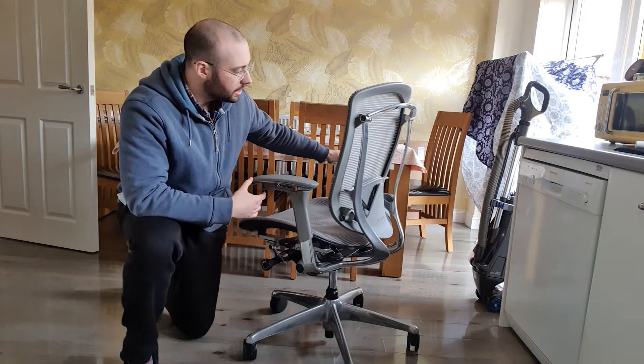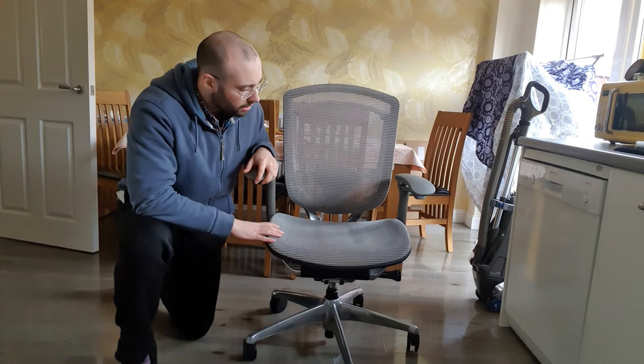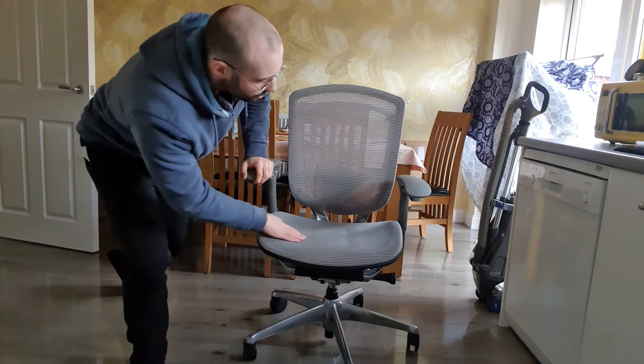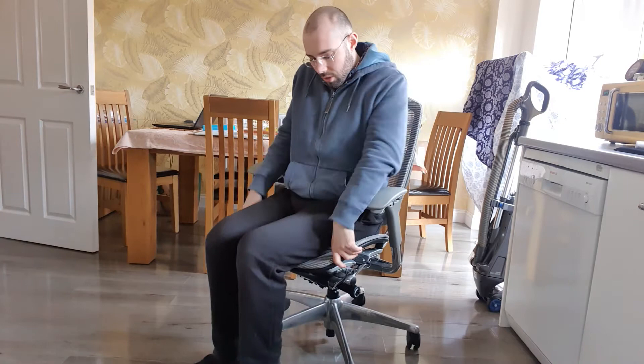I'm 5'11", and for me the Aeron size C is probably the best fit — I find myself most comfortable in that size. This, by comparison, feels a tad bit smaller. It still supports me, but the way the seat fits isn't exactly the same. On the Aeron, when you sit on the mesh you feel like you're floating on it if you have the right size. This chair feels like it cups you a bit more on these plastic sides. I'm still sitting in the mesh, but I feel more pressure on the outside. It's a harder mesh, but still very comfortable to sit in. I do prefer the Aeron myself.